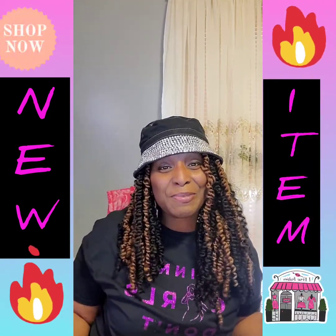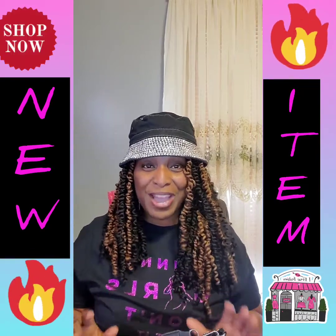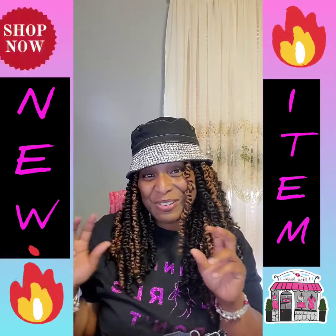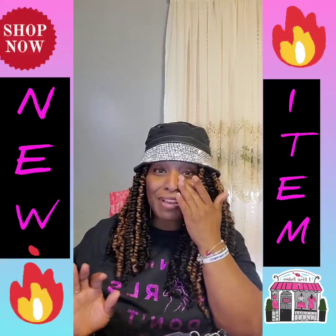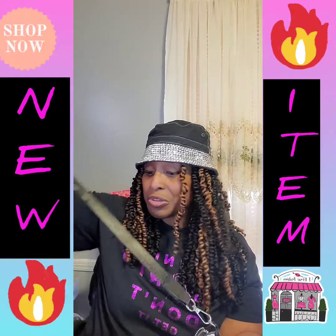Hello everybody, how's everybody doing? I wanted to take a quick moment and share some new items that have just come in. New item alert — I'm super excited because these things are so cute, I just love them. I'm gonna go ahead and jump right in.